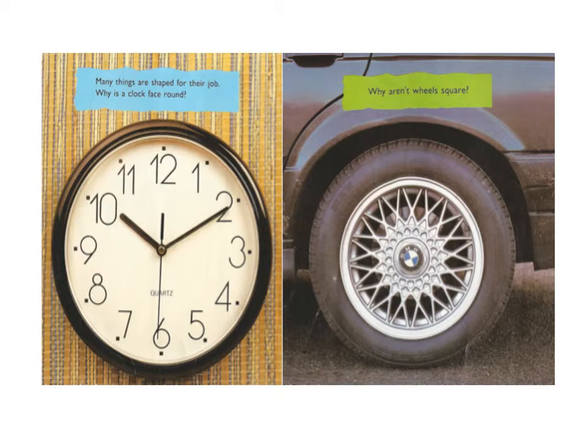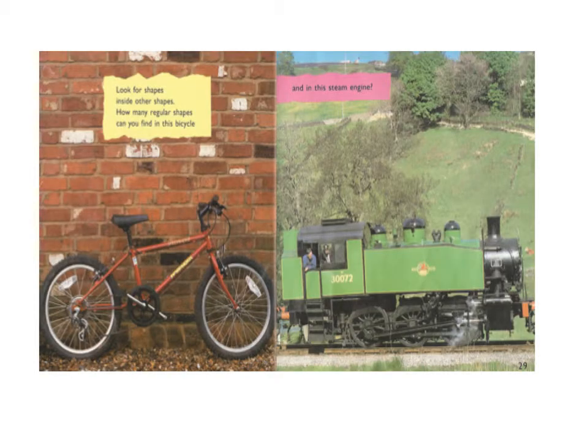Many things are shaped for their job. Why is a clock face round? Why aren't wheels square? Look for shapes inside other shapes. How many regular shapes can you find in this bicycle? And in this steam engine?